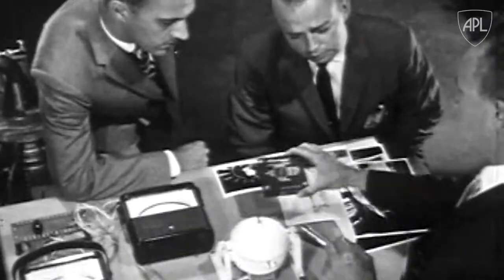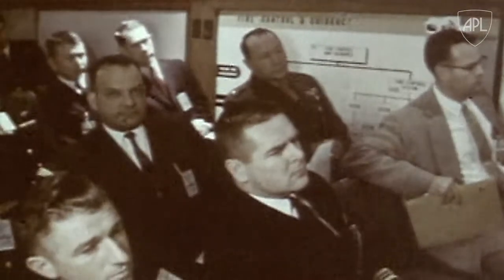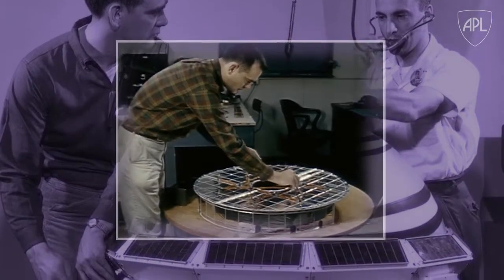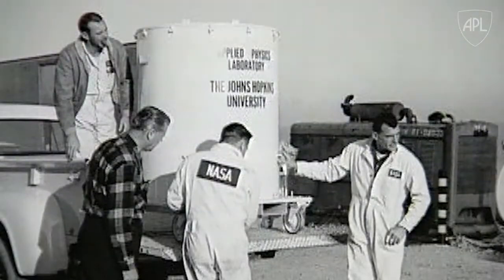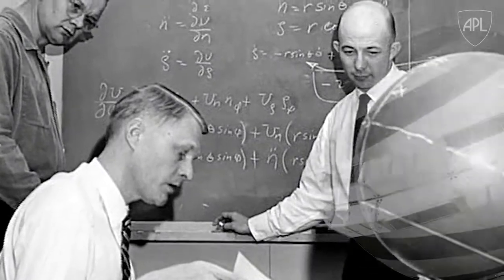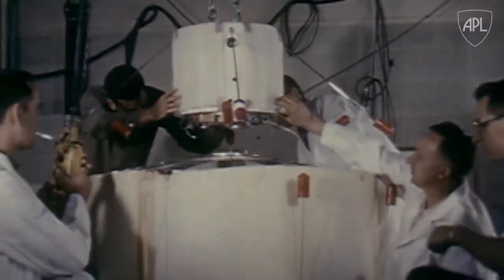Getting something off the ground would take a bit more time. But the Navy saw the strategic advantage a system like this could provide, and with support from ARPA, APL began the task of designing and building the first experimental navigation satellite. In 1959, less than two years after Sputnik, Transit 1A was launched. Although no orbit was achieved, it was successful in gathering enough data to further develop what would become the Transit Navigation System.